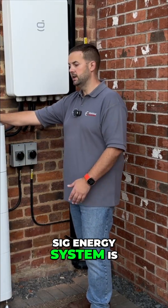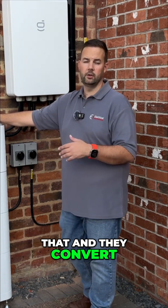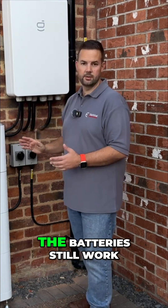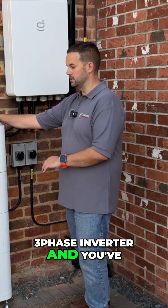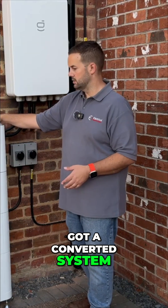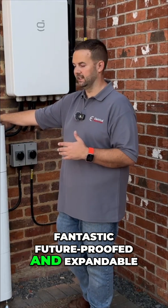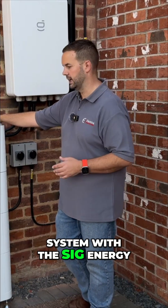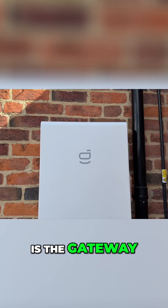Another advantage of the SIG Energy system is if this property in the future has heat pumps and things like that and they convert to three phase, the batteries still work — you just change the inverter to a three phase inverter and you've got a converted system. So it's a really fantastic future-proofed and expandable system with the SIG Energy.